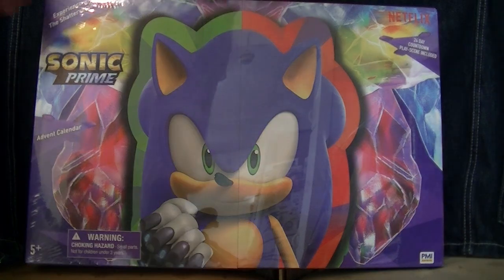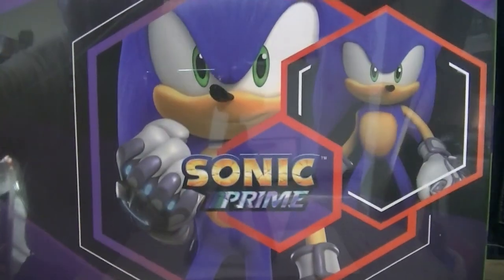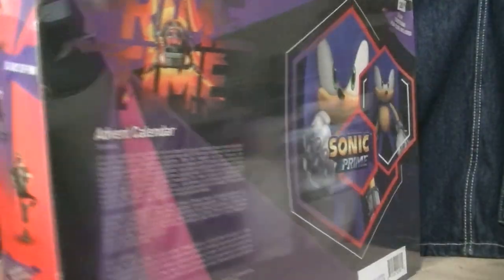But first, a quick look at the box on the exterior. The box features pictures of all the characters as the month is presented: 24 days of fun, experience the Shatterverse, wild thing. And then the back doesn't really have any details — there's no pictures or previews of anything that comes inside of this, unlike the Jack Specific one.